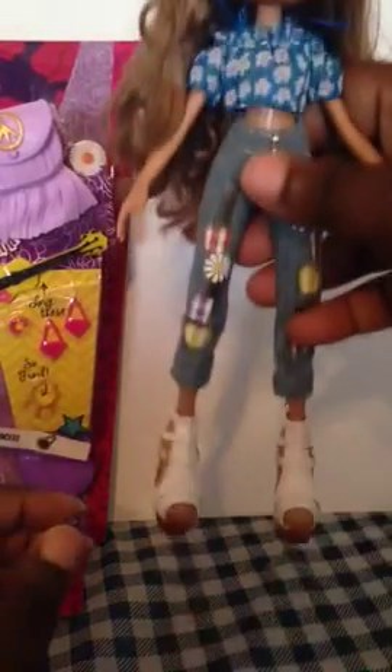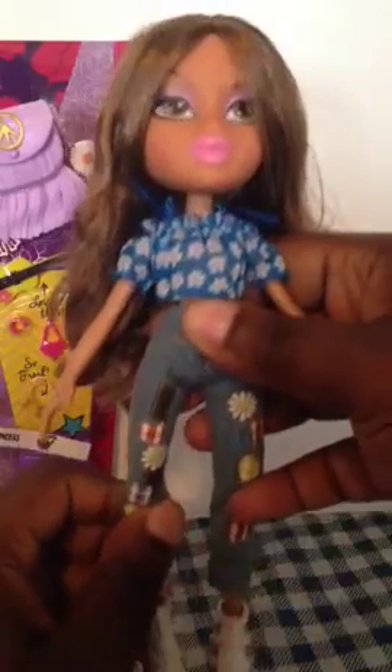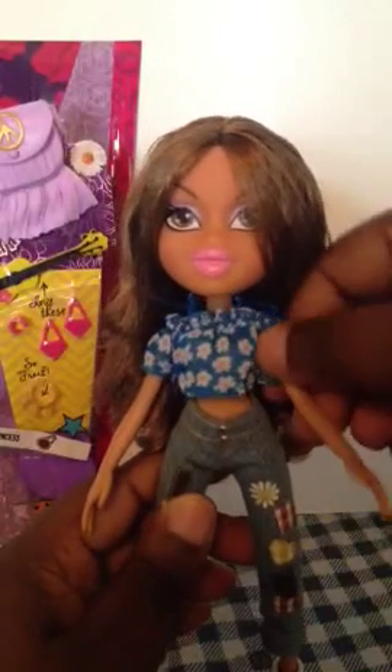As far as articulation goes, she moves at the knee and it also swivels left to right. Of course she has ankle movement, and then she has mobility in the shoulder as well.